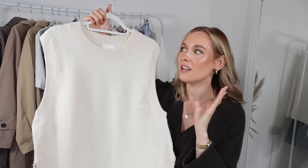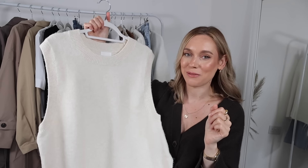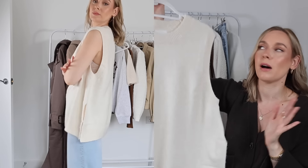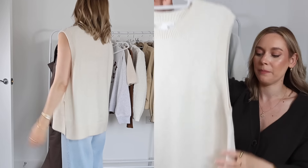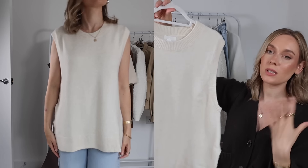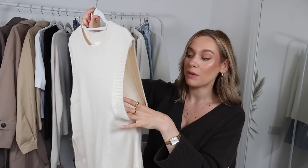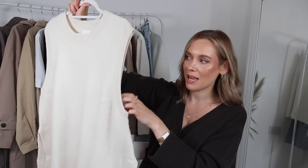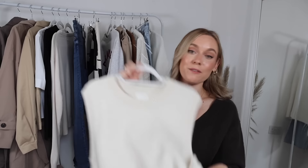A piece I have been missing so much this year whilst it's been warm is a gorgeous knitted vest. You just can't go wrong with a knitted vest this time of year — they are so elegant, chic, and timeless. I got a size medium, sizing up one size, and it does run quite big. Part of me wishes I'd sized down to a small. The thing I'm really conscious of is the gaping at the sides — you can see through to my underwear — so I might return this and exchange it for a small, but I love the style and color.